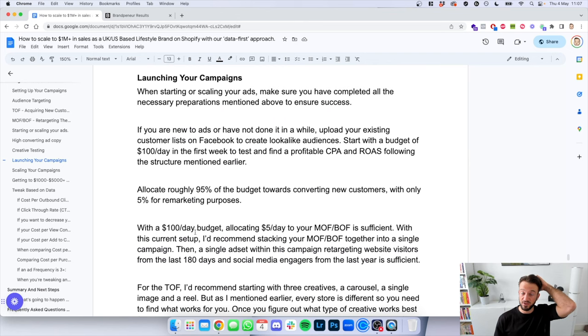Now that you know what the best creatives are, keeping in mind that every brand is different, we can now launch our campaigns. When starting or scaling your ads, make sure you've completed all the necessary preparations mentioned above. If you're new to ads or haven't done it in a while, I'd recommend starting with your customer list — upload it to Facebook to create a lookalike audience. Start with a budget of $100 a day in the first week and find the profitable CPA and ROAS following the structure mentioned earlier. Allocate roughly 95% — so $95 a day — towards the top of funnel for acquiring new customers, with only 5% ($5) for retargeting: middle and bottom of funnel combined into one campaign and one ad set.